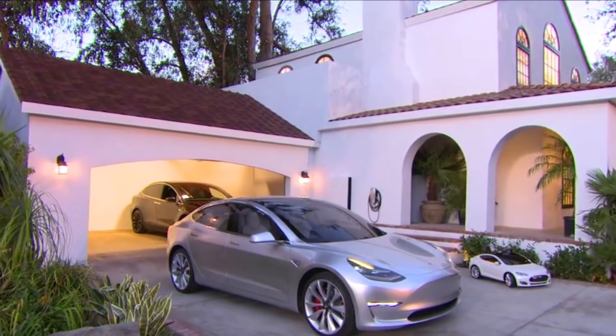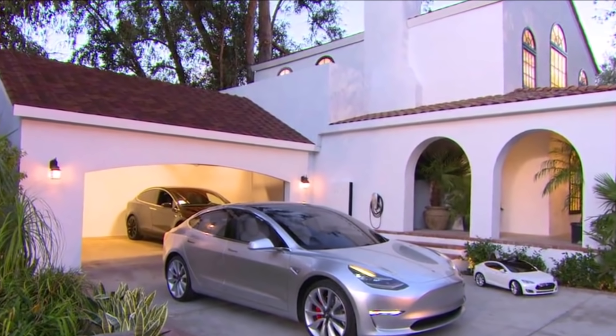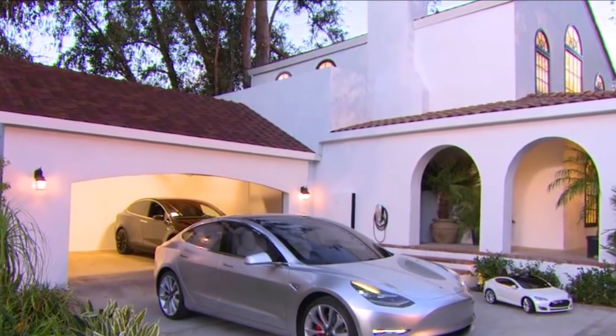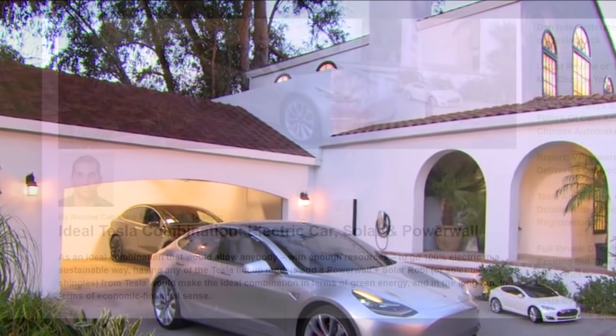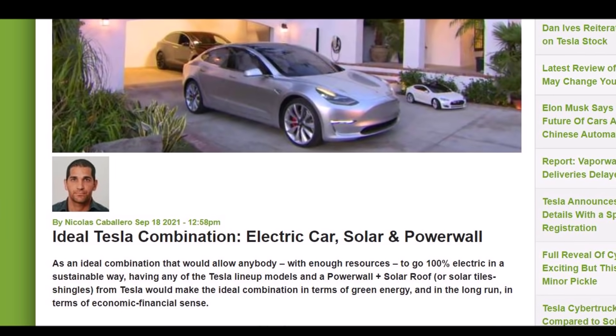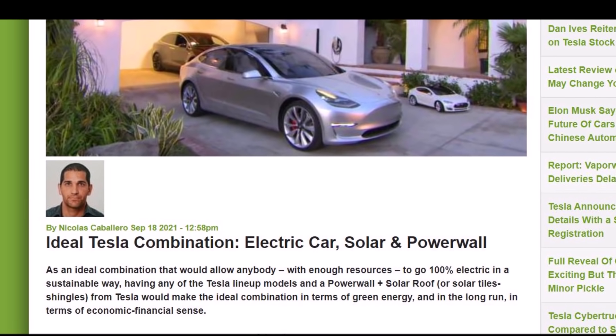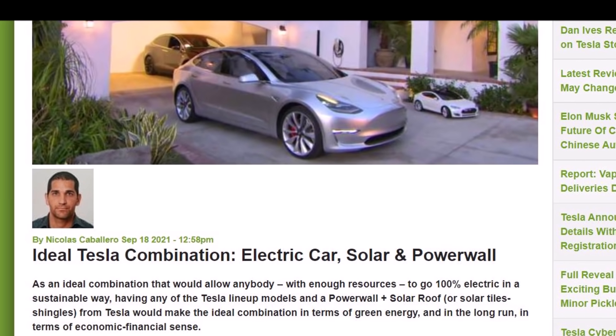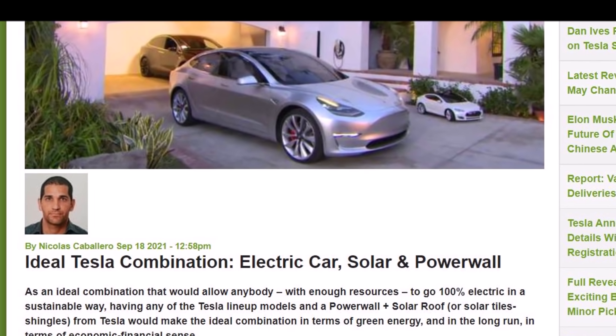If you are a Tesla owner, there is an ideal Tesla combination, says Nicholas Caballero: electric car, solar, and Powerwall. In this report, I'm going to talk about that ideal combination and why it's going to help you. Welcome back, dear friends. This is Armin Harian from TorqueNews.com.